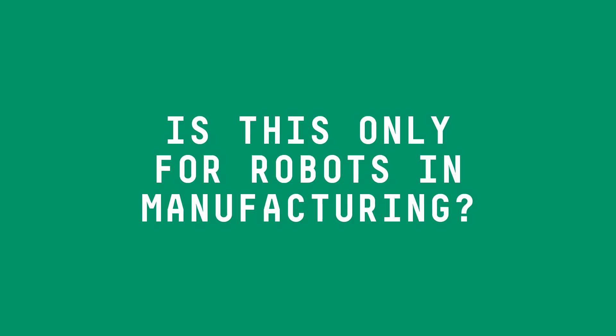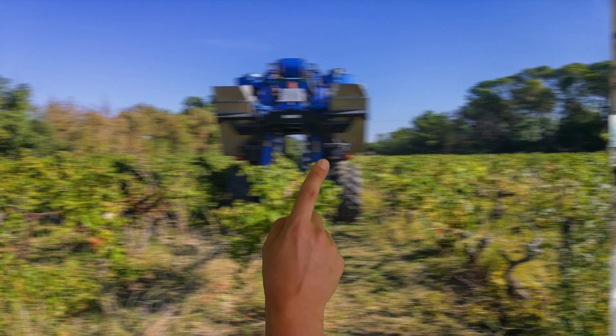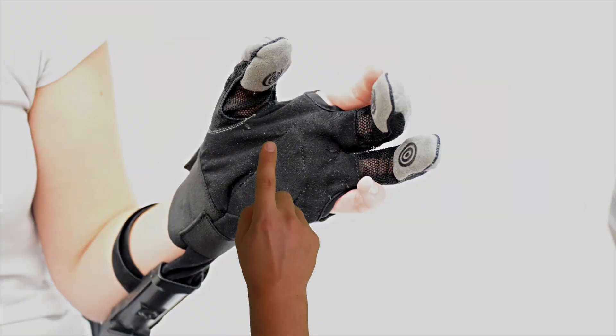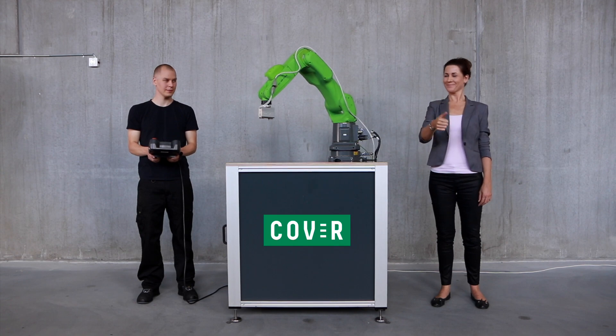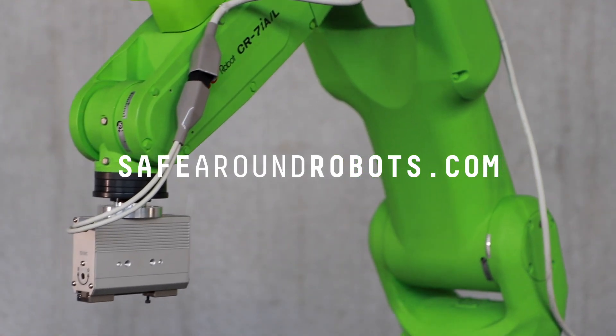But wait, is this only for robots in manufacturing, you ask? No! Cover wants to make every robot that shares space with humans safe. Get Cover at safearoundrobots.com